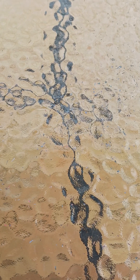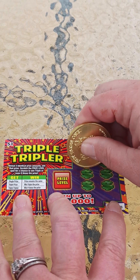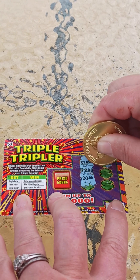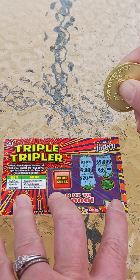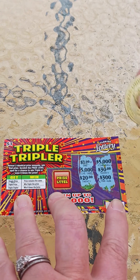Let's get all these tickets laying under something so they don't blow away. It's very windy here today. Alright, this is ticket number 9. A dollar. Two $5,000s — that would make my day, let me just say. Okay, nothing there.